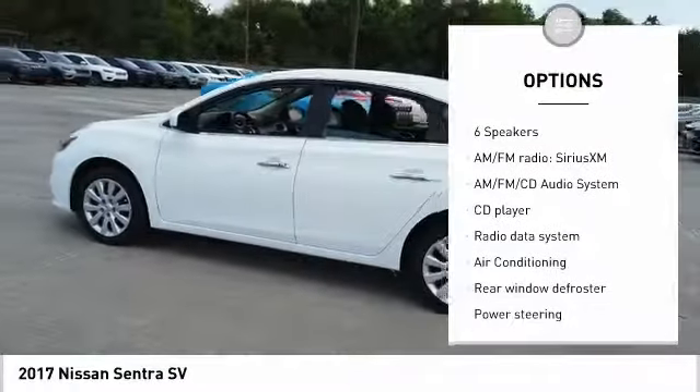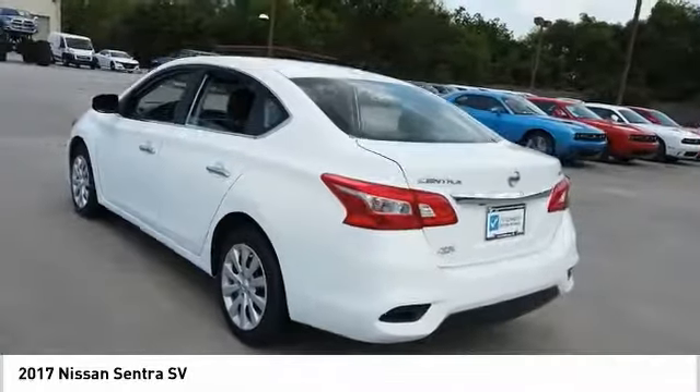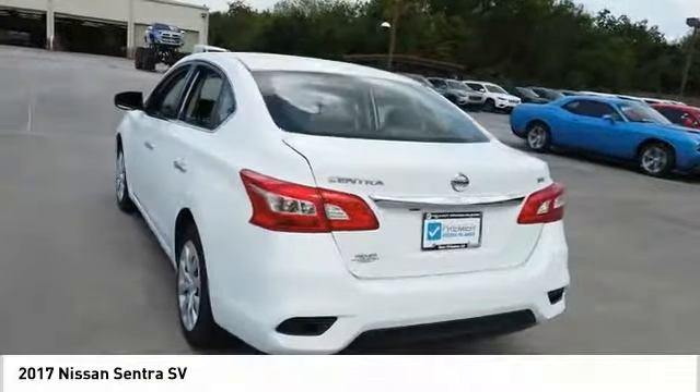Front wheel independent suspension, rear window defroster, security system, low tire pressure warning, trip computer. Come take a test drive today.